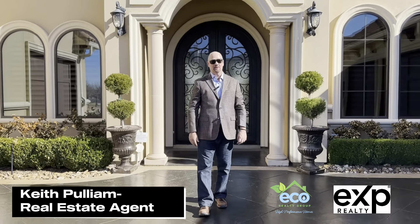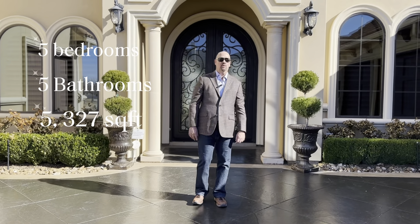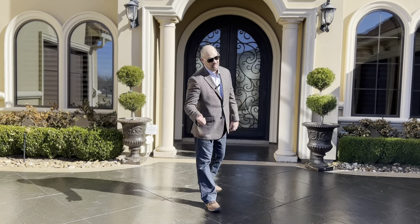Hey guys, I'm Keith with EXP Realty and Eco Realty Group. Today I'm in Frisco at the secluded Windsor Point. I'm about to show you this amazing high performance home — five bedrooms, five baths, and over 5,000 square feet. Let's check it out.